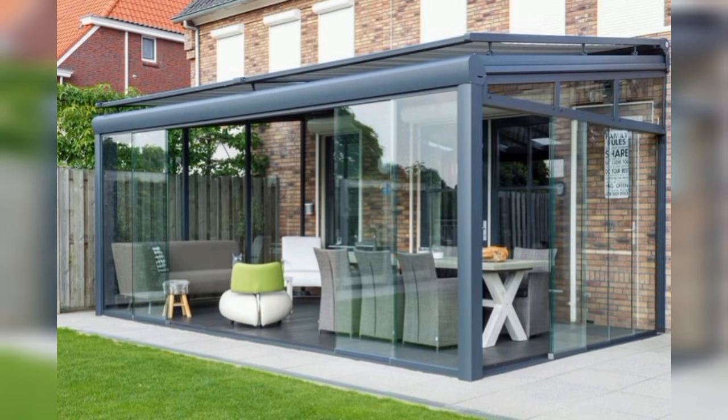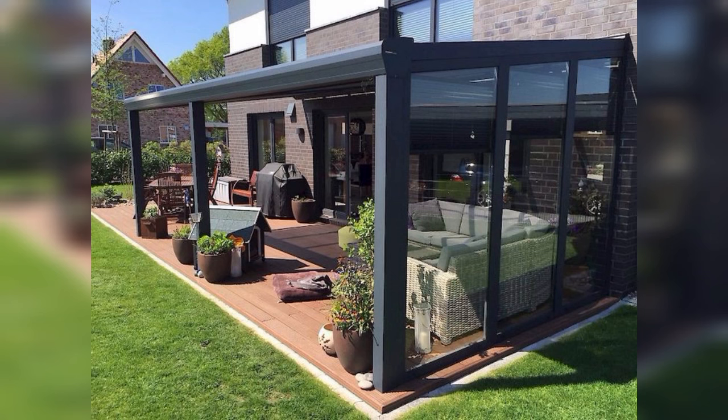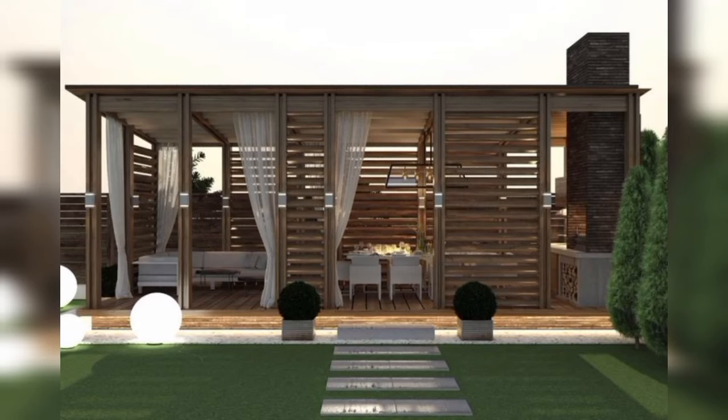The cedar facade was still looking great at the time of the remodel, so there was no need to replace it, even after facing four decades of west coast weather. That's because western red cedar is naturally resistant to rot, decay, and insects, making it ideal for all your outdoor structures.